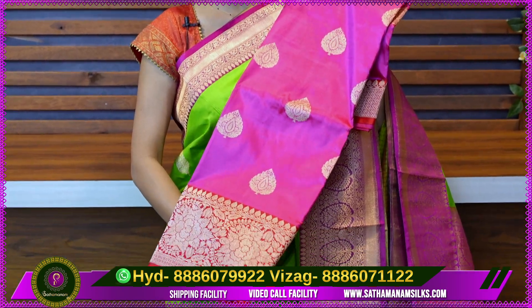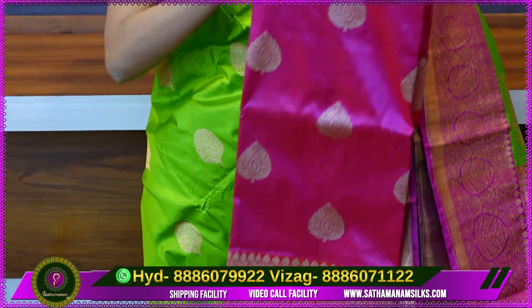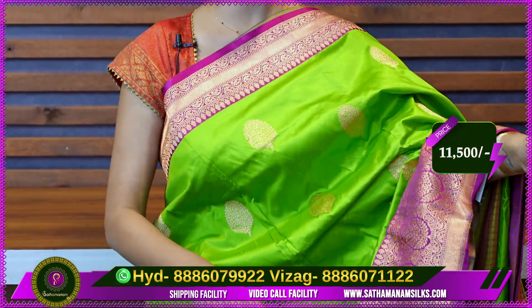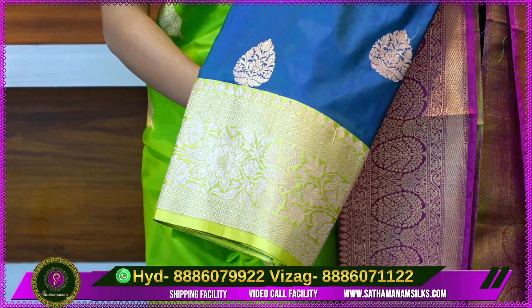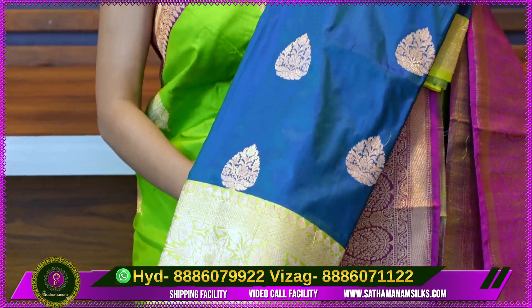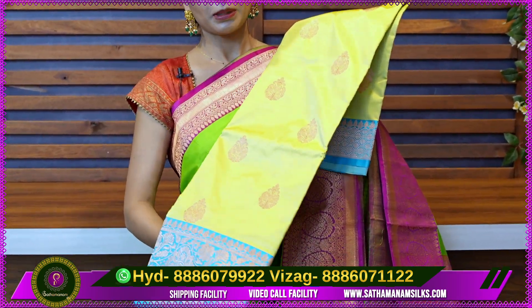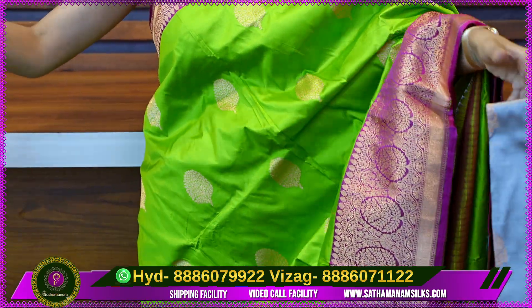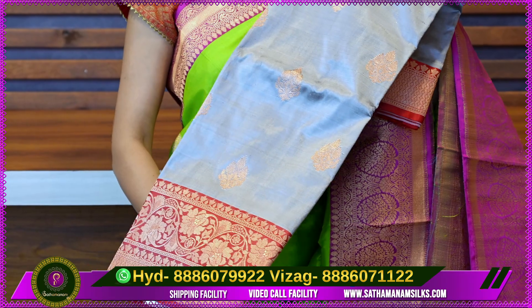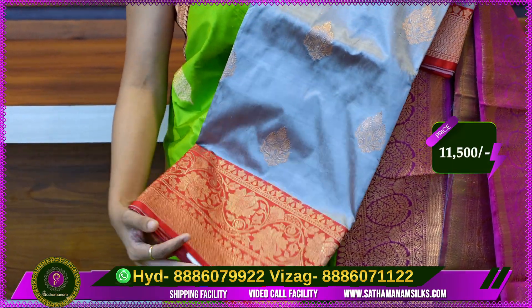Next is a pink with red combination — it is a very good Banarasi style combination. Next is a peacock blue with light lemon yellow — it is a balanced color combination. Next is a lemon yellow and blue color combination — it is a unique and trendy combination. Next is a grey and red color combination — it is a super good combination. The price is Rs. 11,500.